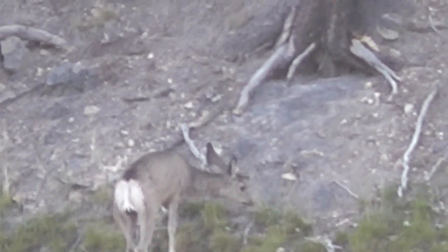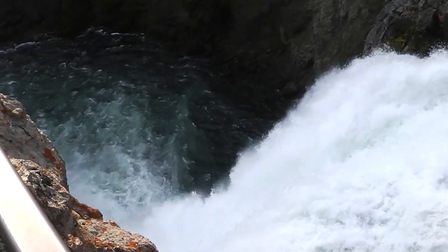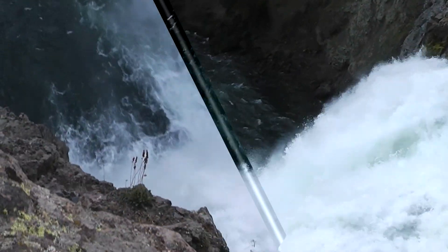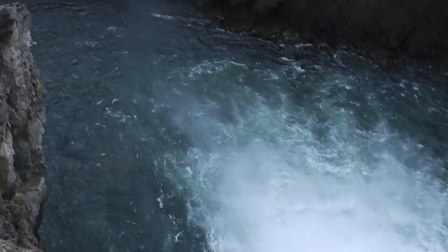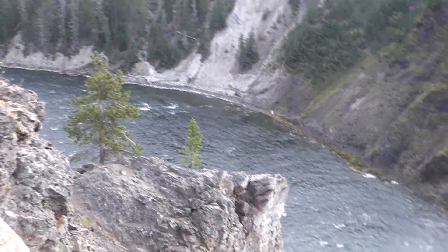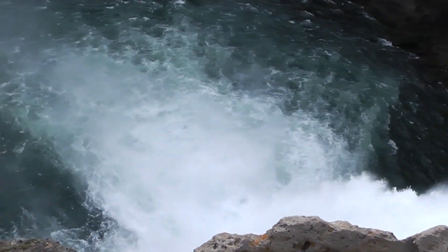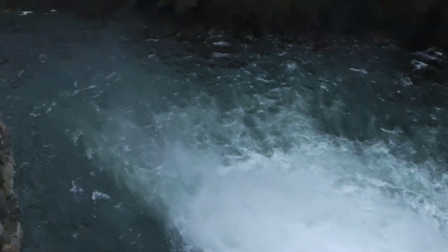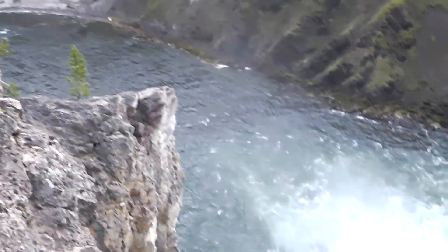Where'd the mama go? There's one of the falls, the Yosemite Falls. It's like freezing cold — it's like 27 degrees right now, so it's really cold out here.